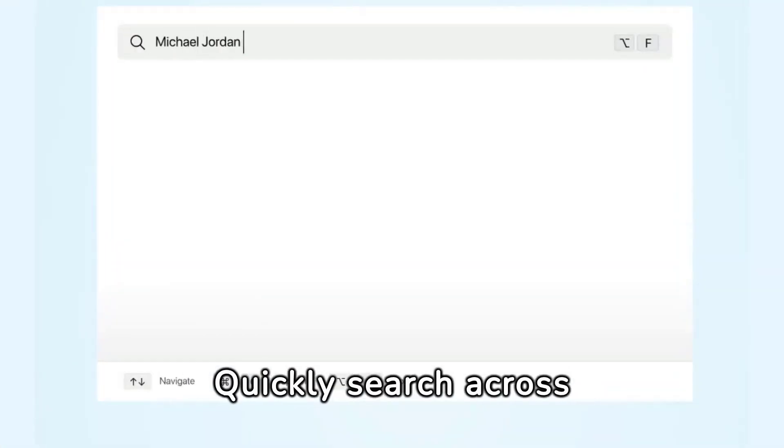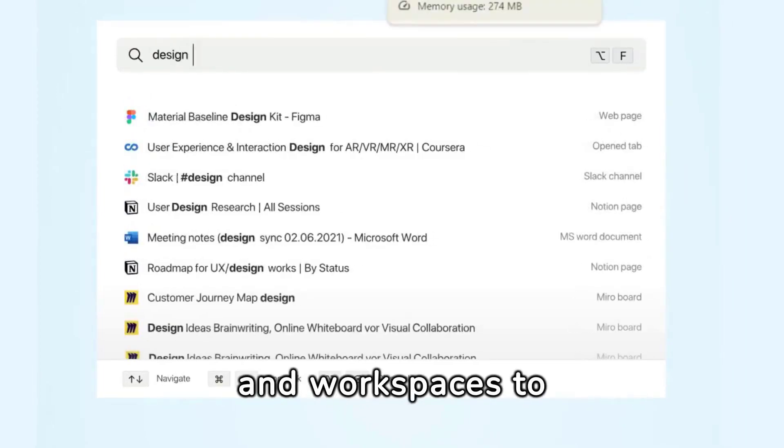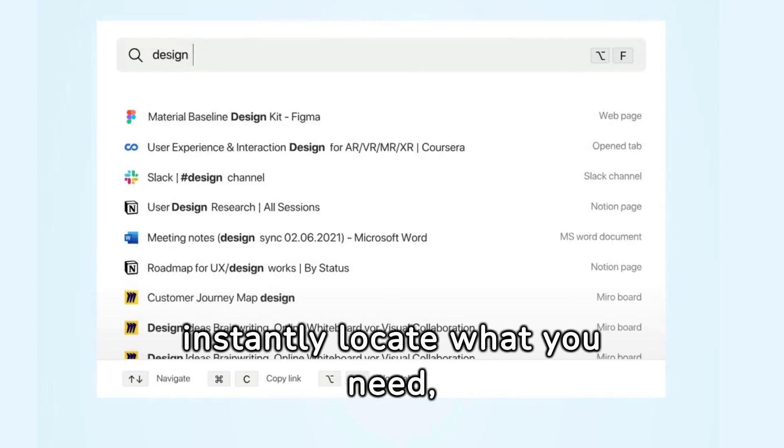Find anything instantly. Quickly search across all your apps, tabs, documents, and workspaces to instantly locate what you need, without the delay.